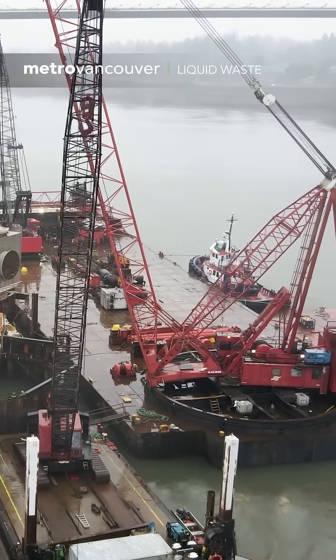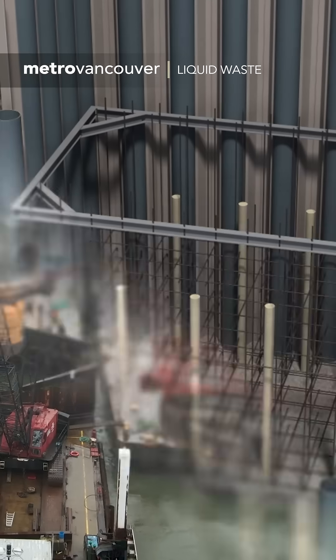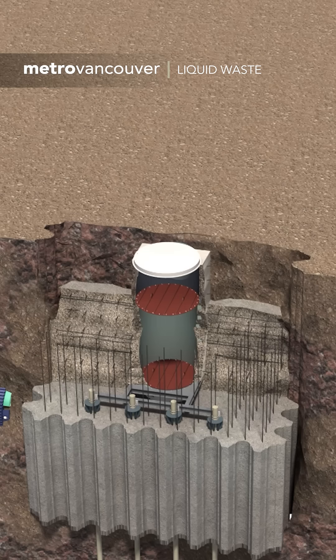The crane they brought in is one of the largest in Western Canada, with about a 600-ton capacity. In the water, divers helped guide the river riser precisely into place. There was no room for error here.